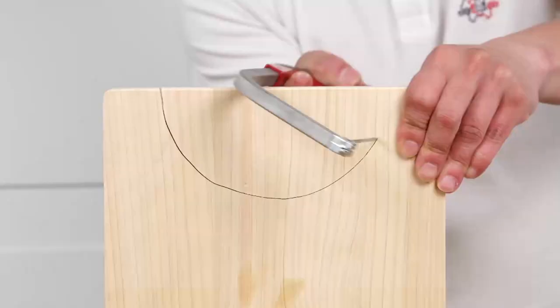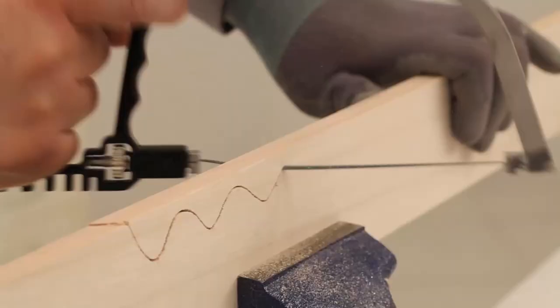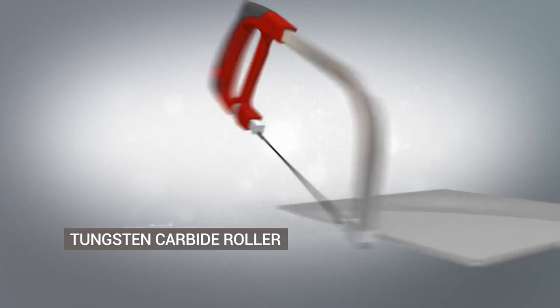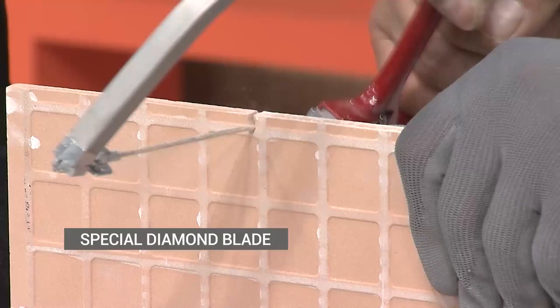The Magic Saw is so efficient it can cut through any material in any shape — curves, straight lines, waves, or any direction you like. It also has a tungsten carbide roller that allows you to cut through delicate materials like tiles and glass. The Magic Saw has a recognized patent in the USA, Japan, Hong Kong, and China, so you know it's trusted worldwide. It also includes a special diamond blade that cuts efficiently through any material in any shape.